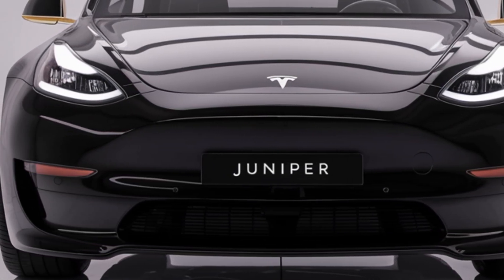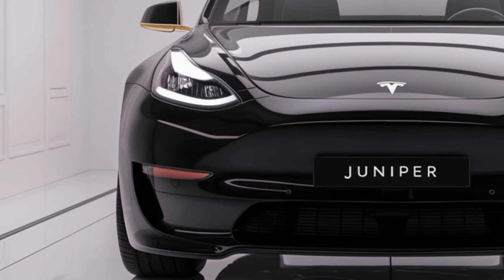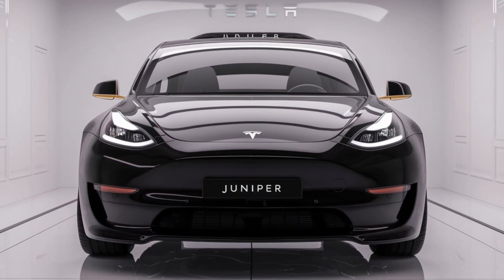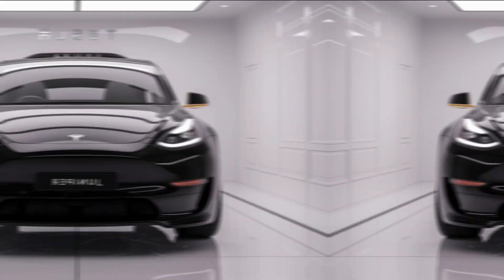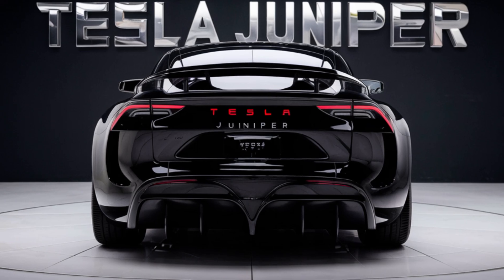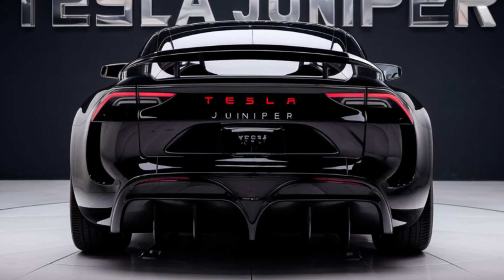The new Matrix LED headlights offer better visibility, while the refined rear with its sportier stance gives the Juniper a more aggressive look. The choice of new colors, including a striking metallic blue and matte black, adds to the visual appeal, making it one of the most eye-catching vehicles on the road.